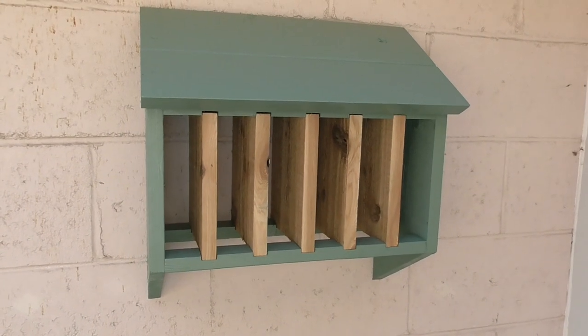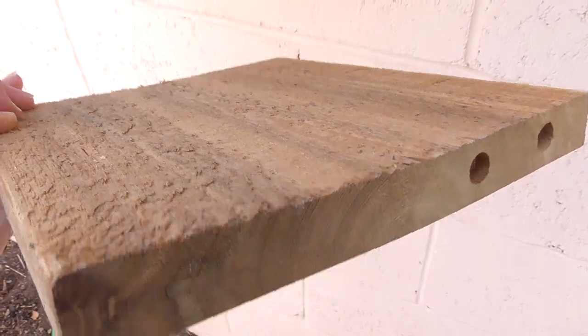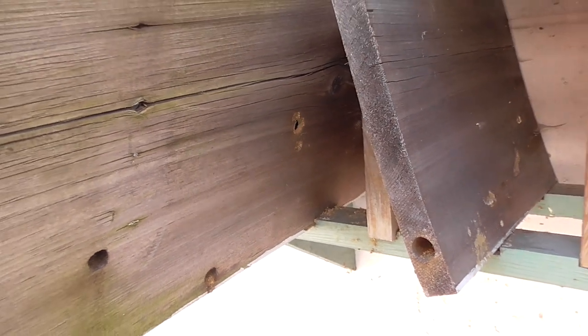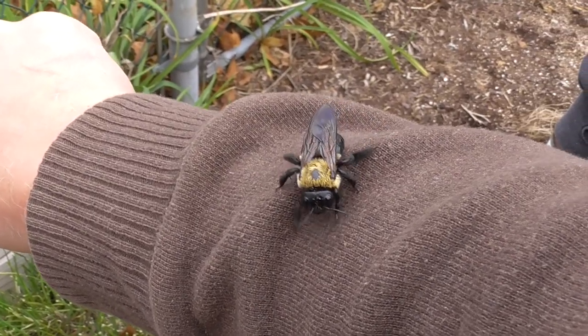I've even designed a carpenter bee tiny house for them to inhabit as well. I pre-drilled some holes to pique their interest, but it seems that this dark heartwood cedar board is not as attractive as I hoped. They seem to prefer older, less resistant wood. Regardless, I think we've reached an understanding.